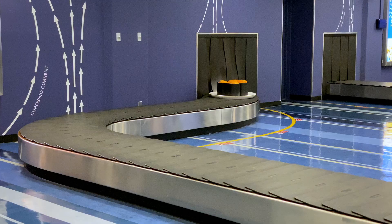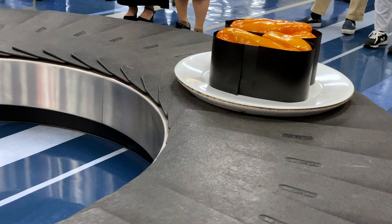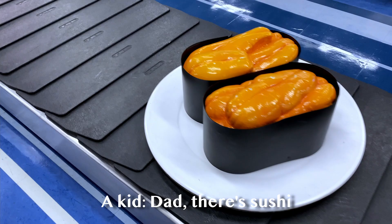Why? Because Oita airport delivers your luggage on a sushi conveyor belt. Well, they have sushi on the baggage belt conveyor — how cute! It was interesting. The kids were excited too.